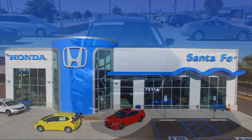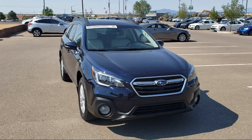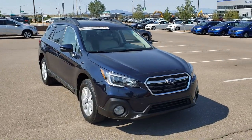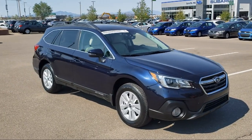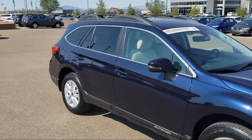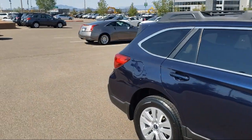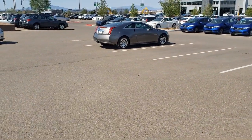It comes equipped with roof rack, all wheel drive, rear view camera, tire pressure monitoring system, steering wheel controls, keyless entry, rear spoiler, heated seats, alloy wheels, Sirius XM satellite radio, air conditioning, powered driver's seat, and has less than 25,000 miles on the odometer.